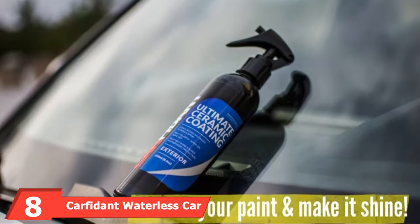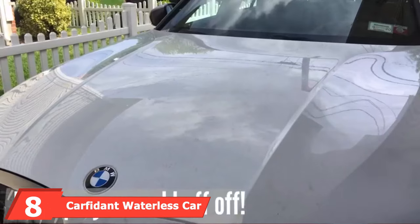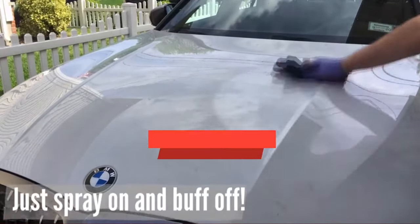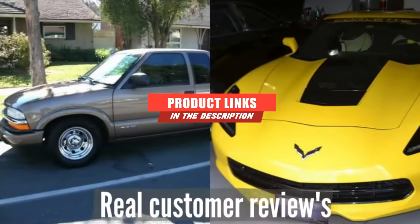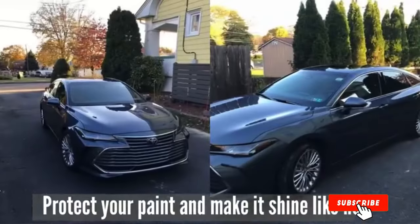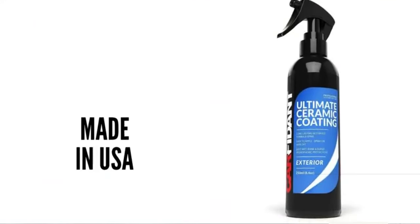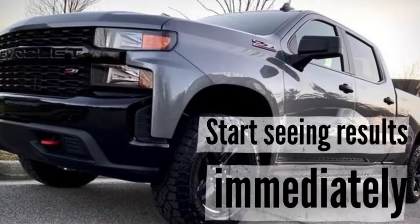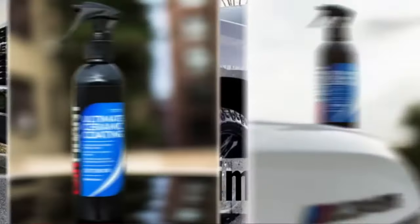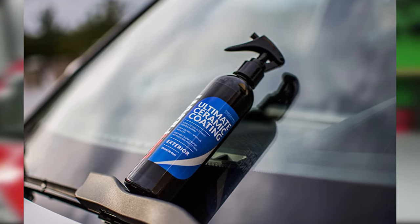At number eight, we have Carfident Waterless Car Wash Wax and Polish. This car polish is very versatile and capable of delivering the shine you've been searching for. This all-in-one product works as an easy, effective ceramic coating spray, a waterless car wash, and a maintenance and detail spray. With each use, you'll remove dirt and debris, apply a light polish, and receive the same benefits as a traditional wax.